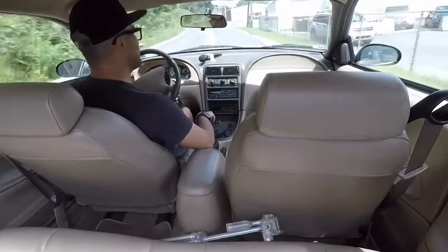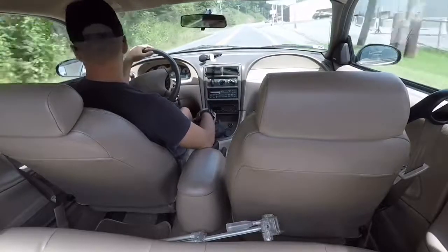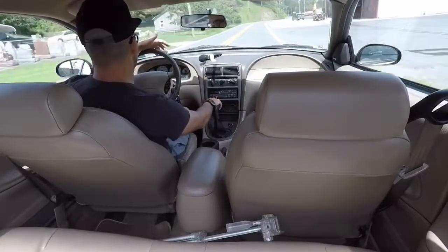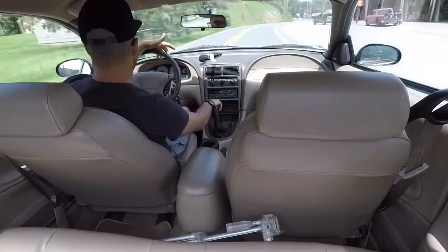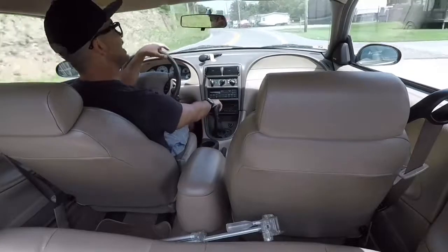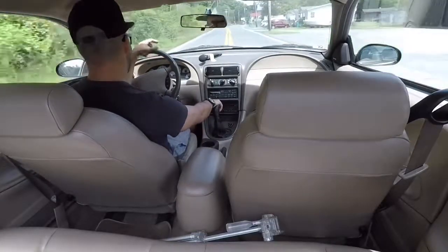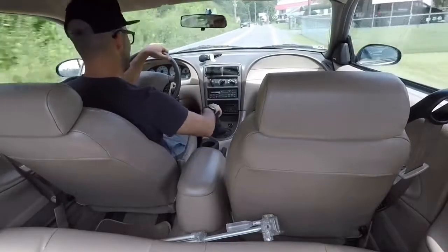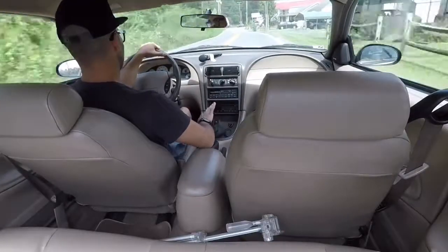So this old guy at the car show asked me the other day what's the gas mileage? It is officially a gas guzzler. From what I can tell over the past few weeks with little drives here and there, it looks like we're getting about 11 miles to the gallon in the city — maybe 12. That's not too bad though. I mean, what do you expect?